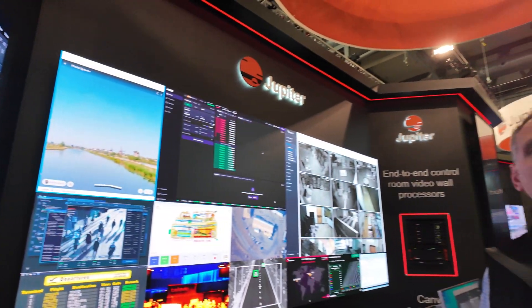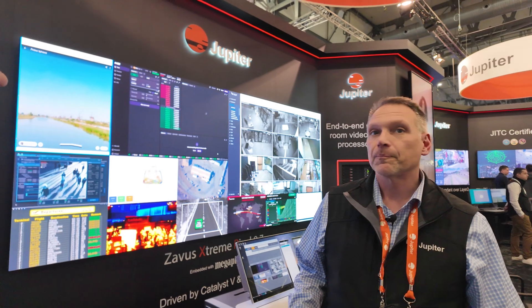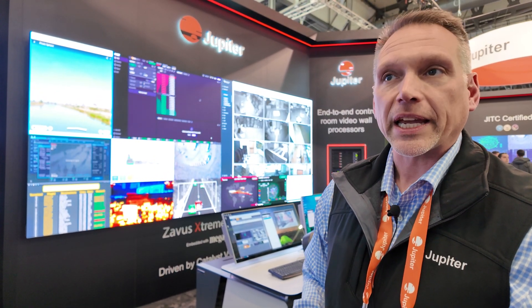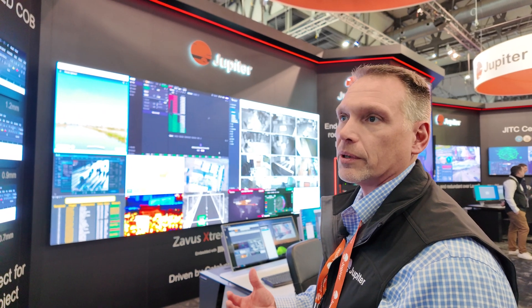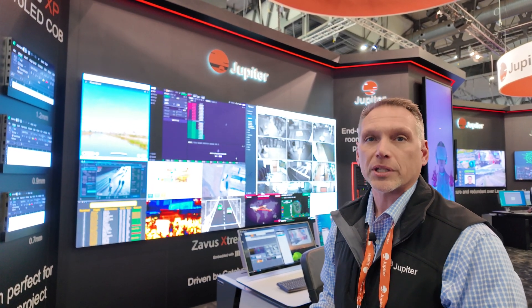Those can be designed and configured in any size wall for any type of application. The one you're looking at currently is the 0.7, and it's a 21 by 9, 5K video wall. We're driving that with one of our Catalyst processors and our Canvas software, showing how we have the ability to window that with any source or any type of content for command and control or operation type applications.